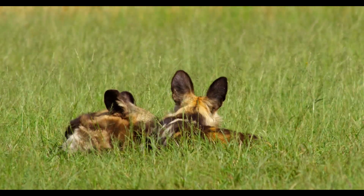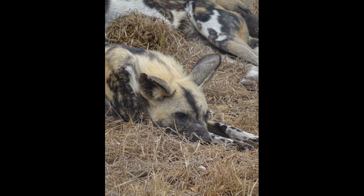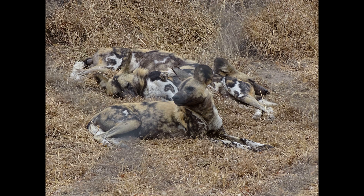Wild dogs are efficient hunters that usually prey upon smaller antelopes such as impala. They have landed on the endangered species red list. Threats to the future of wild dogs include habitat loss and disease. Rangers are helping to protect wild dogs by vaccinating them against diseases they are prone to catching.